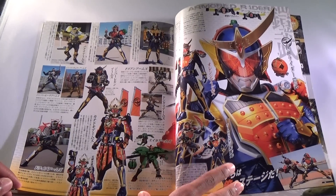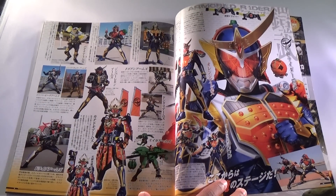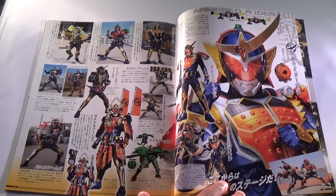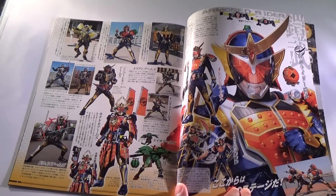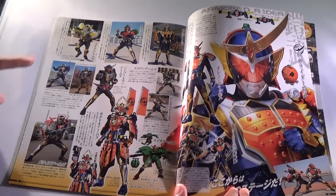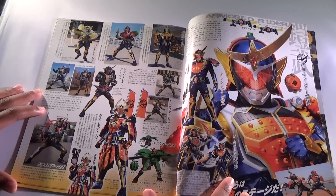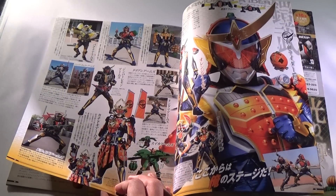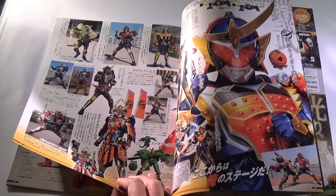Now it's going over the Riders. Here is Gaim, showing all the different forms and Arms he's used — probably just the main ones. We have Orange Arms on the main page, looking awesome in all these different poses. Drive Arms, Kachidoki, Suika, Donguri, Durian, Pine, Ichigo, Banana, and the Jinba forms are all there. They don't really give the forms too much recognition — they just give a picture of the Arms and that's it.